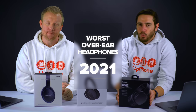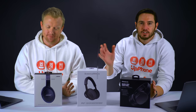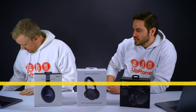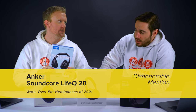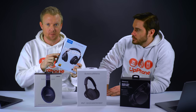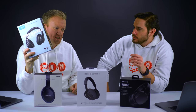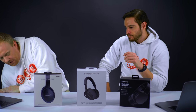Bottom three over-the-ear headphones. There were two clear losers - three and four had a very steep drop off. We want to give a dishonorable mention to Anker. These didn't make my bottom three personally just because they're only $60 and for the price they're fine. These sound better than some other headphones but those are $60. It plays sound, but not too well. Acceptable. Good value at $60.